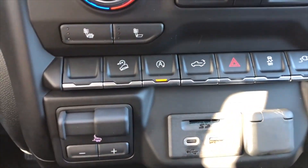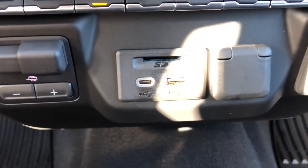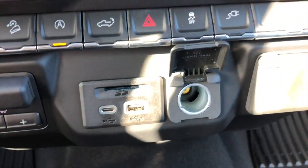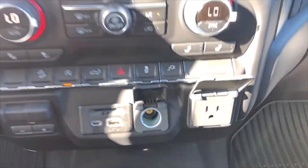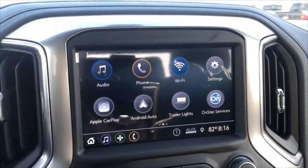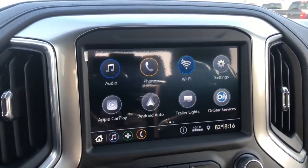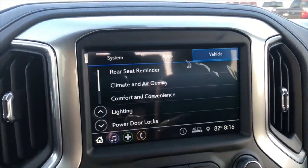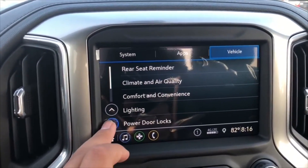Right below you have the trailer brake controller, USB, USB-C, SD card slot, and a 12-volt power outlet. You also have a normal outlet, audio input, phone, and Wi-Fi hotspot. There are also settings for rear seat reminder, climate, comfort, and lighting.